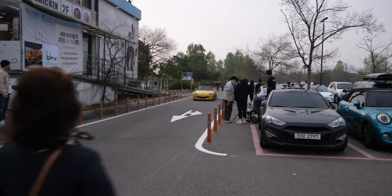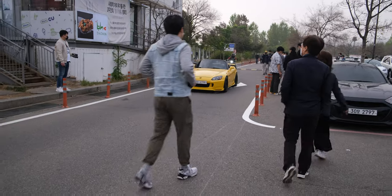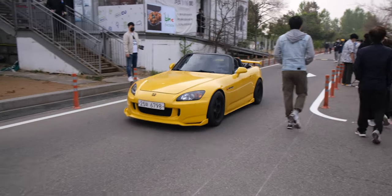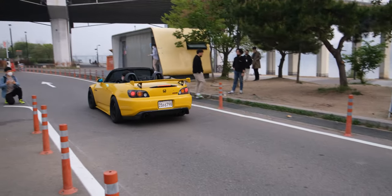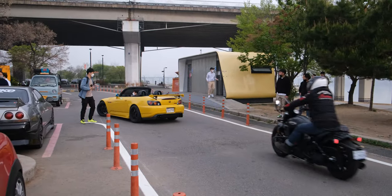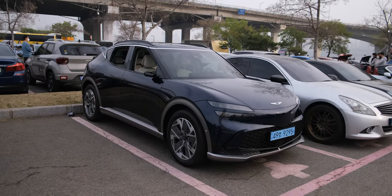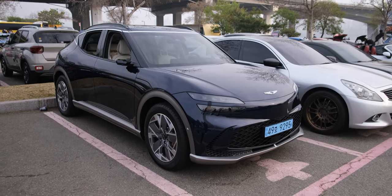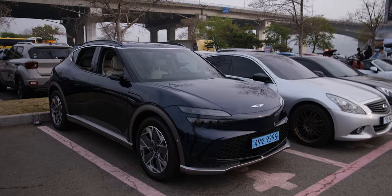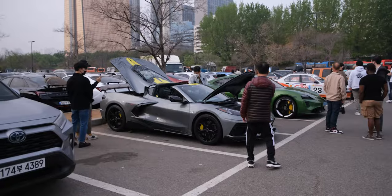We see an S2000 pulling up. And there are a few electric options here as well — this is a GV60. There are quite a few of them around Seoul and Korea. We have them available already, so it's good to see them. They're very unique cars.